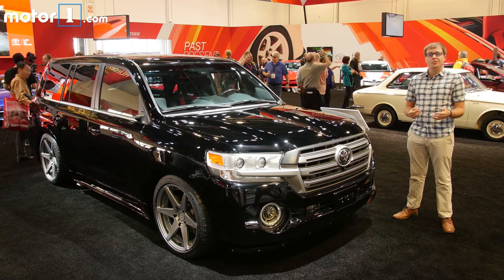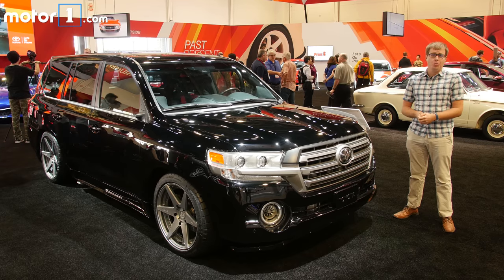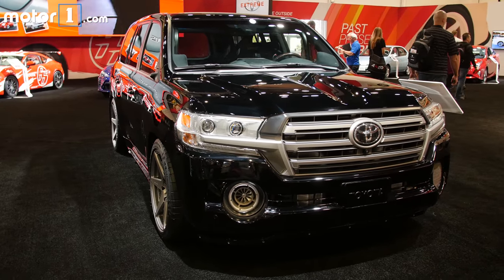When you hear Toyota Land Cruiser, you usually think big, capable SUV that can tackle pretty much any terrain. And you'd be amazed if I told you that it could do more than 200 miles an hour. Well, this is the Land Speed Cruiser concept, and Toyota says it will do 220 miles an hour.